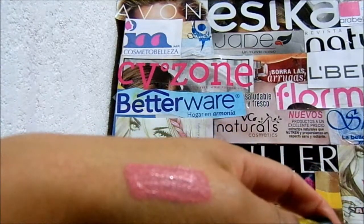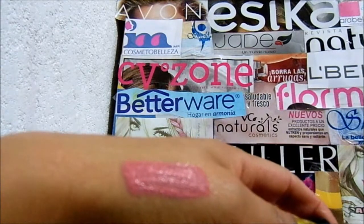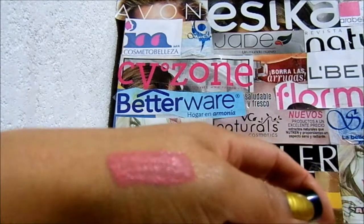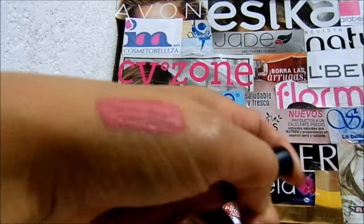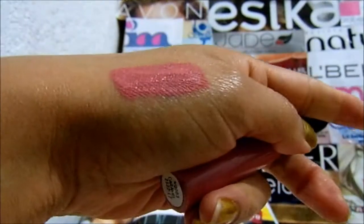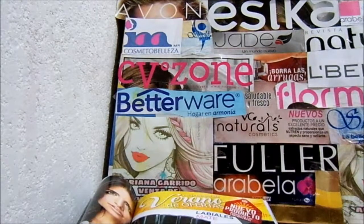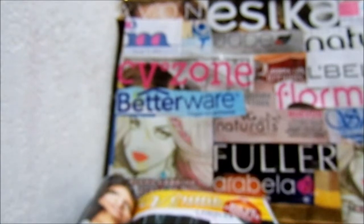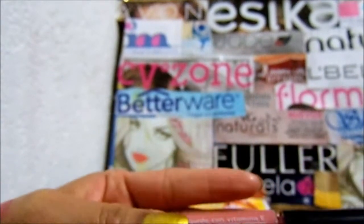Para cuando me lavé los dientes, prácticamente tenía como una especie de delineado en el labio de arriba. En el labio de abajo solo era en un rinconcito. Me gustó, el color me gustó muchísimo. También les debo de decir el aroma, el aroma me gustó mucho. Huele como a paleta. Me gustó desde que lo abrí y me llegó el aroma. Ahí va otro punto a favor.